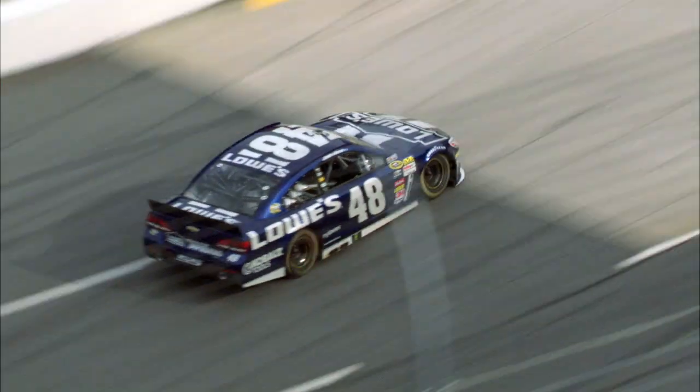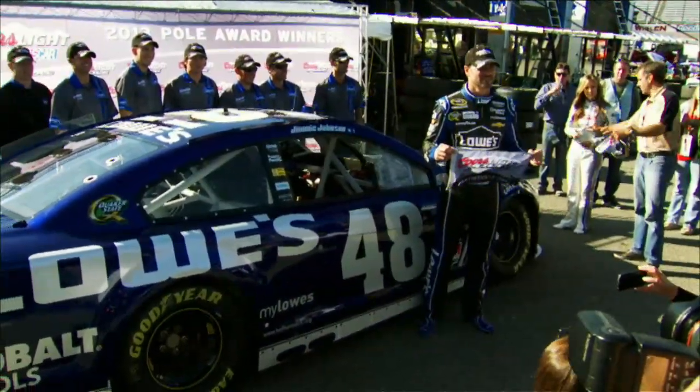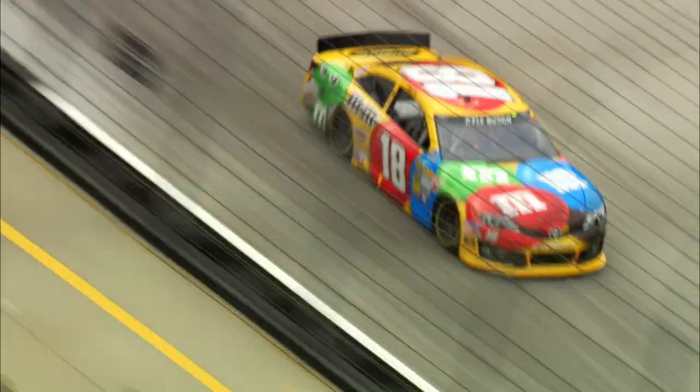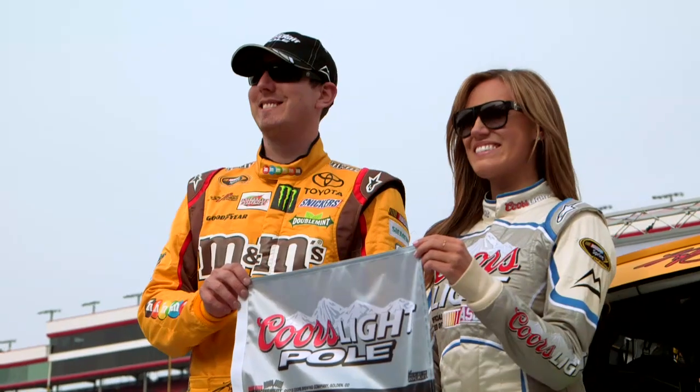And all the way to the top goes Jimmie Johnson — new track record at Martinsville. This spring, Jimmie Johnson won the pole at Martinsville with a 98.4 mile per hour lap. But just a few weeks before, Kyle Busch won over 129.5 miles per hour at Bristol. That's a difference of over 30 miles per hour, all thanks to the banking.